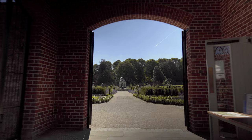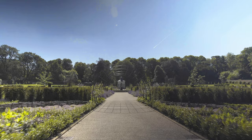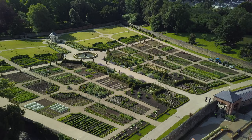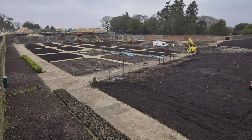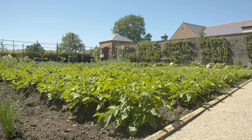You come in first of all to the walled garden, and that opens out in front of you with the beautiful double herbaceous borders leading up to the pavilion in the centre. This walled garden has undergone a total reimagination. The layout is modelled on the original plans from when the walled garden was first built.